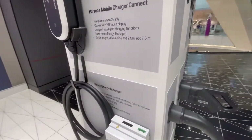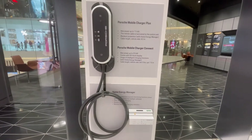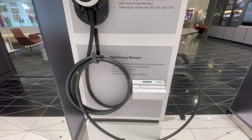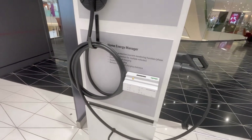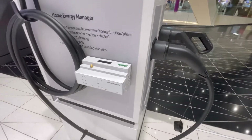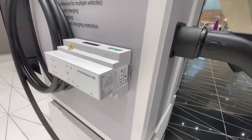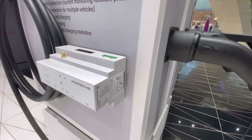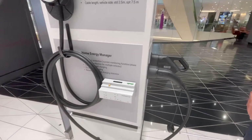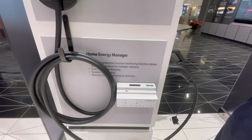Here we see our charging station. Looking at it carefully, this actually looks like a Rockwell Automation Power Monitor, at least in form. But as I can see, this is an energy manager — here I can measure voltage, current, phase, and frequency.